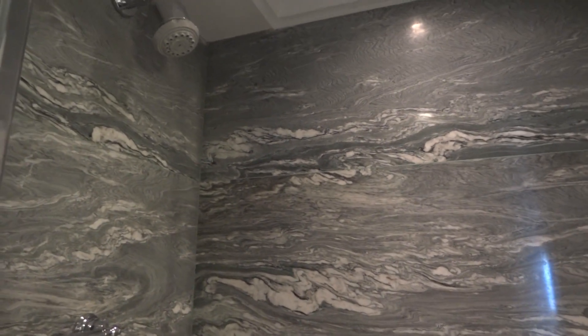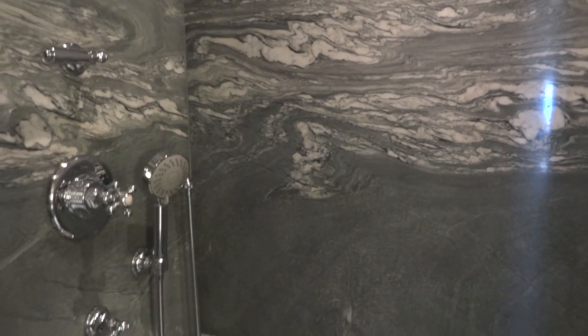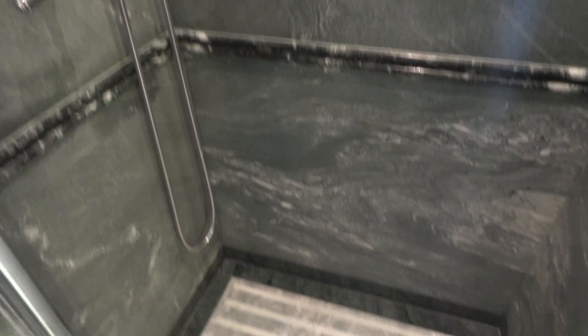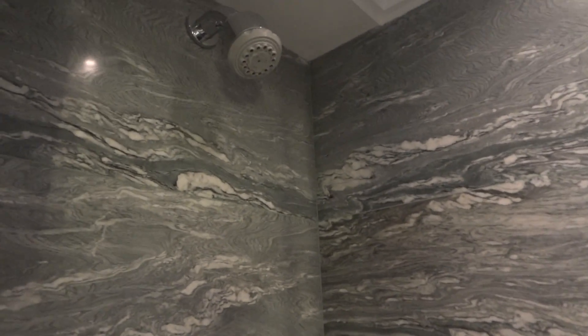And a shower cubicle. The water pressure is pummel strength — I mean seriously, seriously powerful. I've never ever had a shower as powerful as this, and I've stayed in quite a lot of properties. This is by far the most powerful shower you'll ever try.